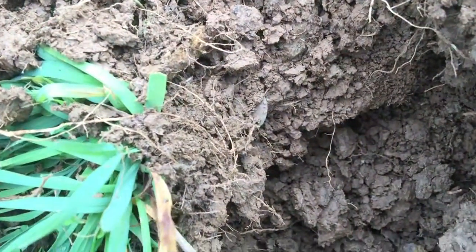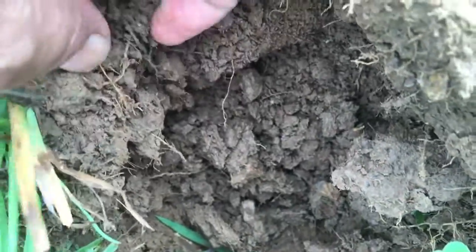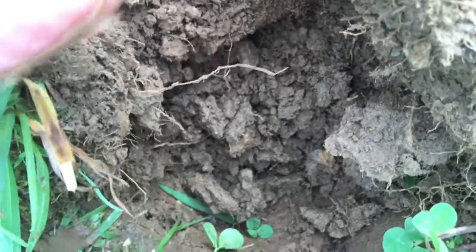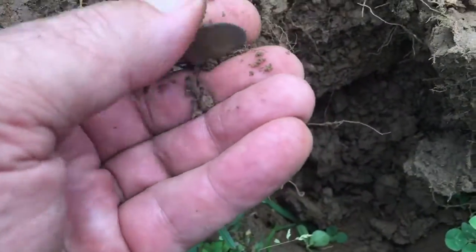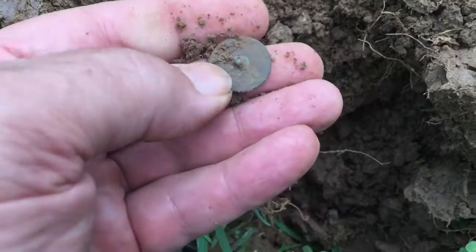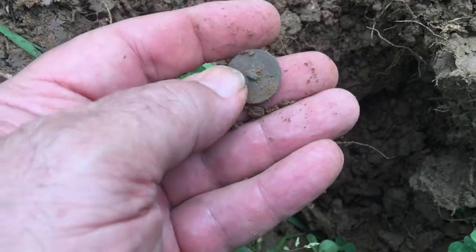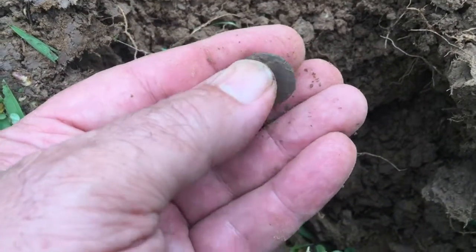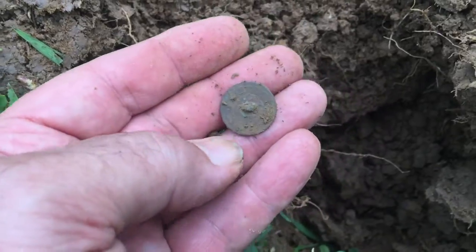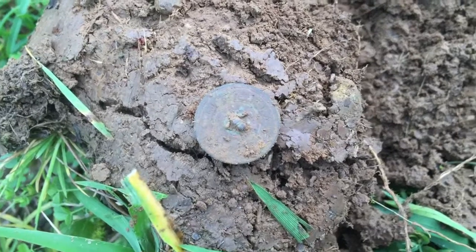I've got a good 1228 right here — you can see it in the dirt right there. It's a button, but it's not going to have a shank. That's a good button. Looks like it might have a back mark. Mid-1800s on that one, I'd say.